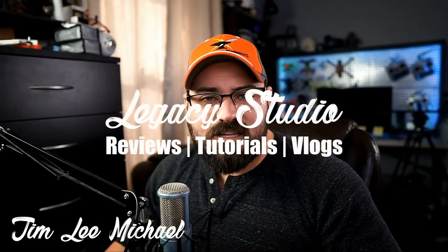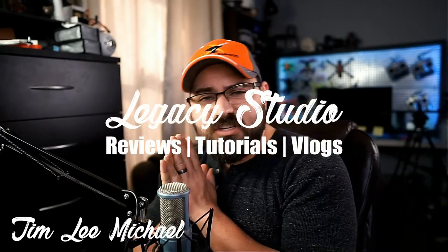Hello fellow minions of technology, my name is Tim Lee, welcome to Legacy Studio. Today it's time to take a look at some of the pictures we took on our last trip. As some of you may know, we've been doing a series of trips.